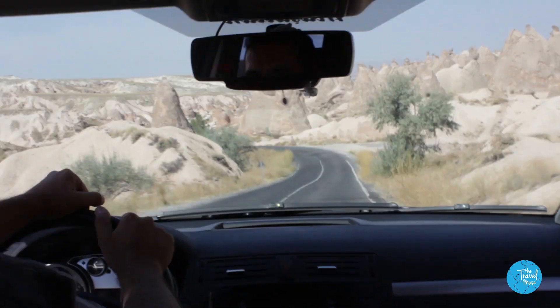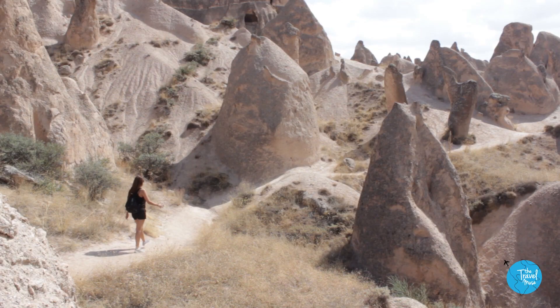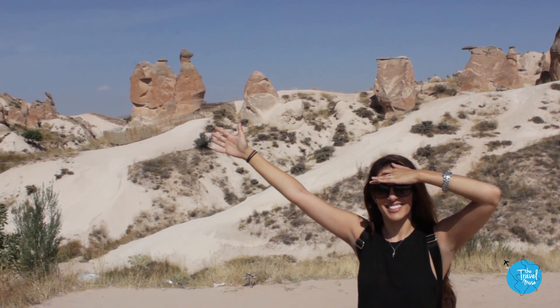The first place Osman took us was Imagination Valley — or in Turkish, it's called the Devrent Valley. This whole area is called Imagination Valley.